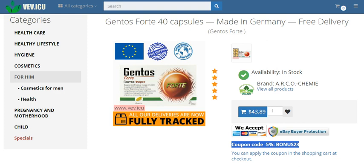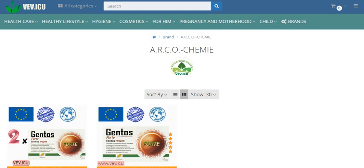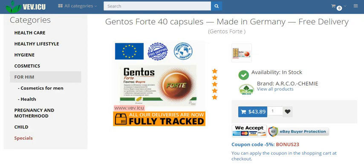Elevate your wellness routine today. Experience the transformative power of Gentos Forte and revitalize your genitourinary health. Made in Germany with the finest ingredients, each capsule is a testament to our commitment to your well-being. Say goodbye to discomfort and hello to vitality with Gentos Forte. Unlock the potential of your genitourinary health with Gentos Forte. Free delivery.